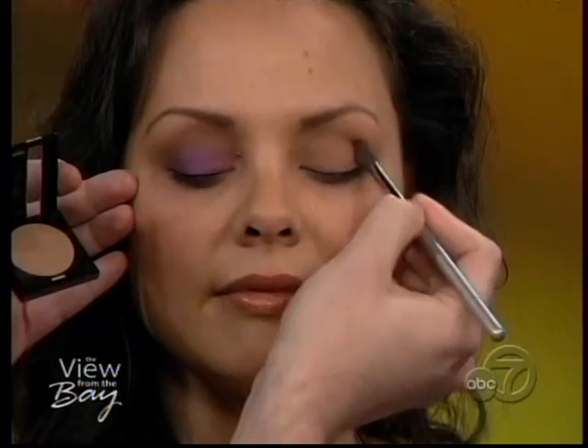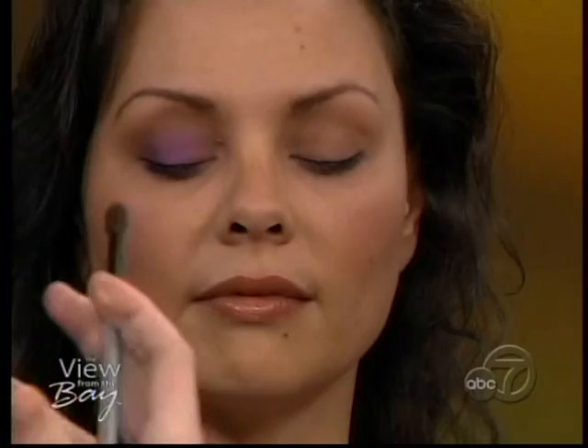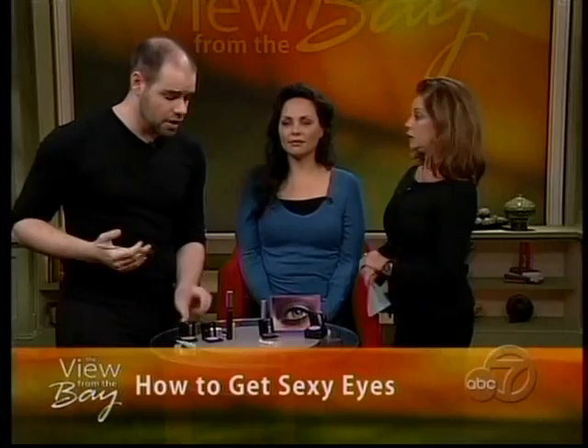Once we've done the primer, the next step when working with bright color is to lay down a flesh-toned base all over the eyelid. This helps the brighter color become more like the skin and melt in more. You can notice on Jen's right eye, I've already completed the look — that little bit of flesh tone helps the bright purple really just become part of her skin. Now, for those of us with blue, green, or brown eyes, is there certain colors that go with, say, brown eyes?